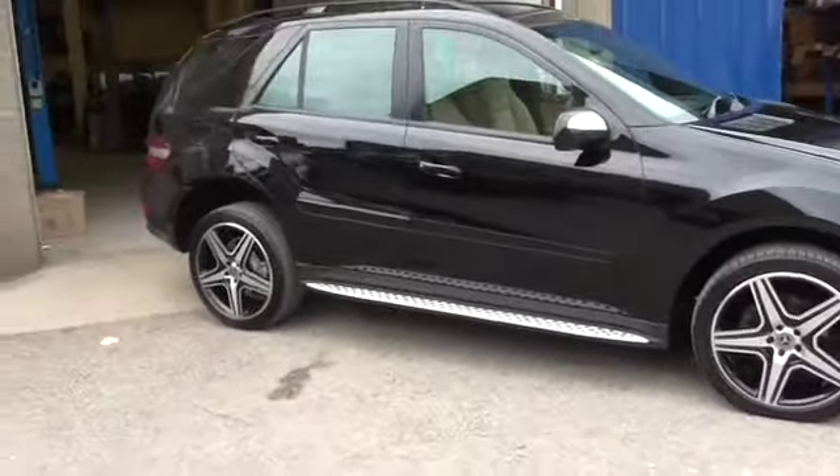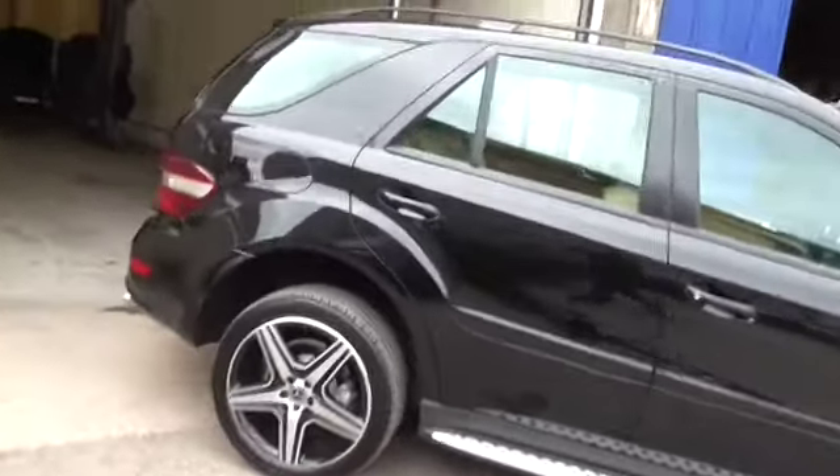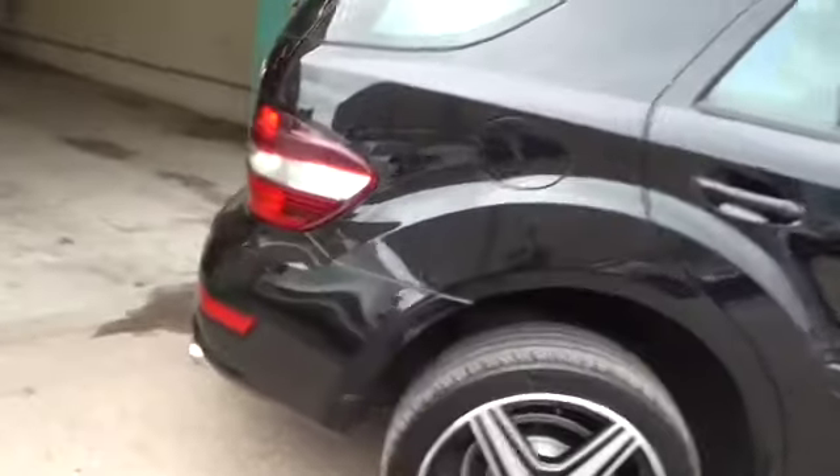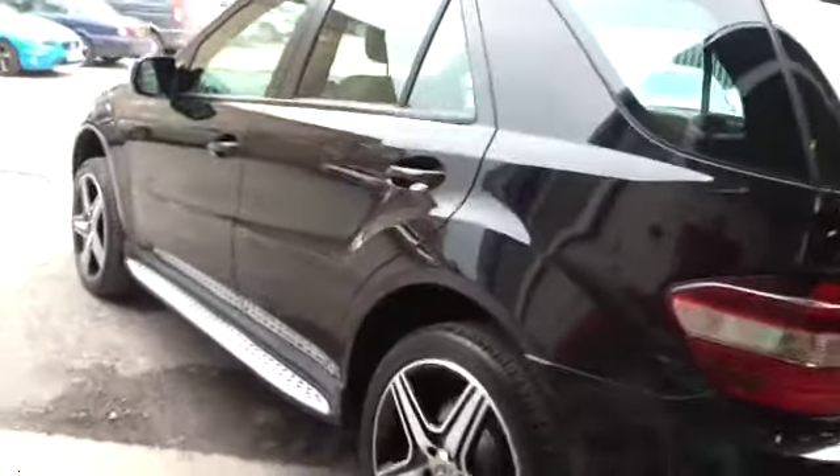It's got the 21 inch alloys which we have just diamond cut and colour coded, so they're completely unmarked. The side steps are there, it's got the AMG rear kit as well. I have got an options list which I'll go through with you. It's got the AMG rear bumper and tailpipes, so it just looks so much different to a standard car.